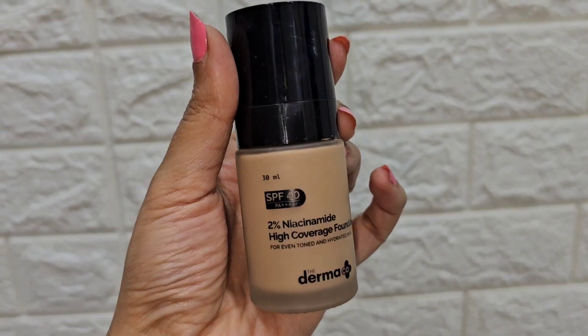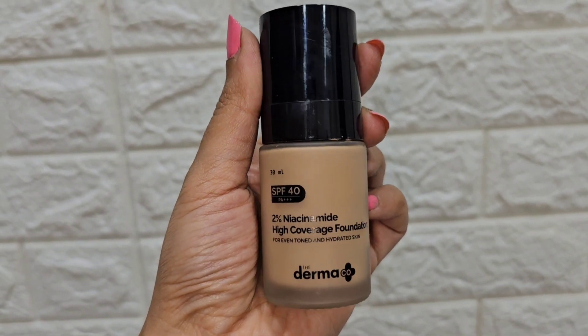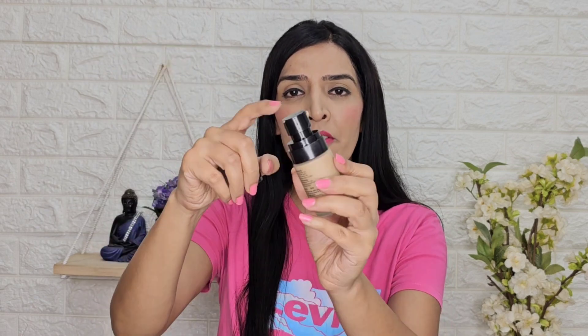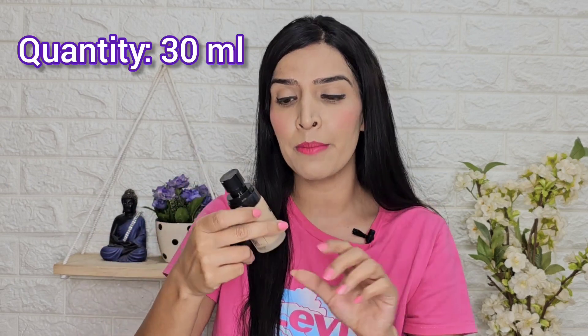First of all, let's start with the packaging. It comes with cardboard packaging — I felt it's decent. The bottle is made of plastic, and it comes with a pump form, so you can dispense and use it easily.